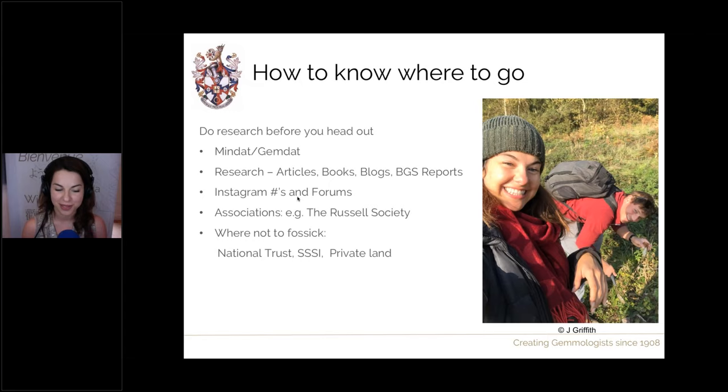It's good to look into the best times to go before you head out — this might be due to tide times, and you might want to avoid tourist seasons. I quite like going to some places in spring and autumn. Also, going after storms or heavy rain can be good, as this can leave different minerals lying on the surface ready to be collected.